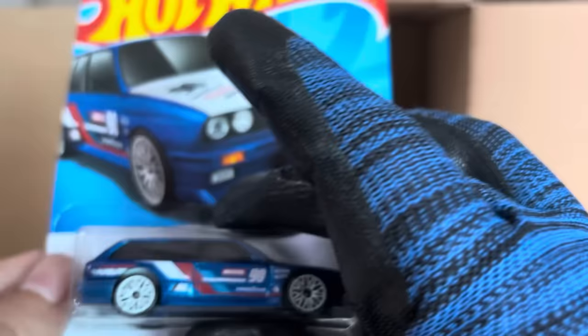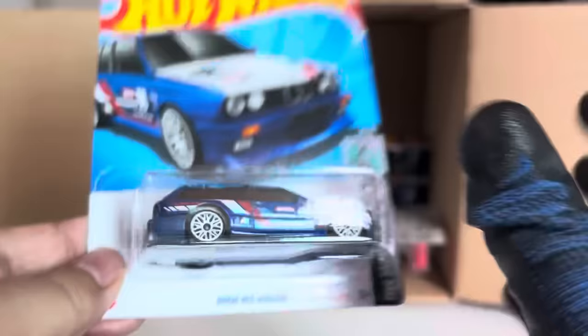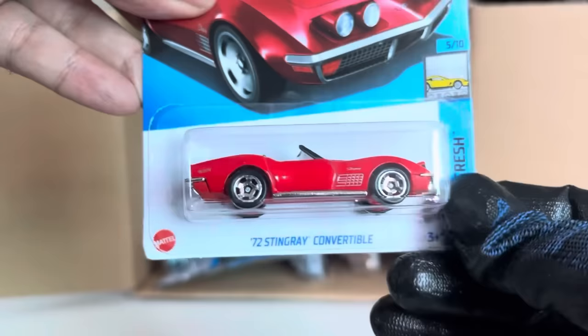From the previous case: the BMW M3 Wagon — beautiful, love love love this casting, this livery, the color. Definitely awesome. Another '72 Stingray Convertible, and another '76 Greenwood Corvette.